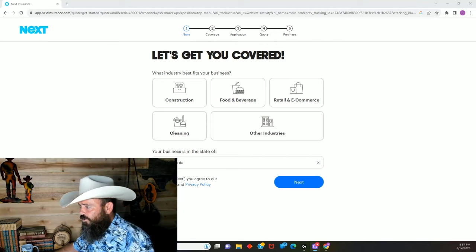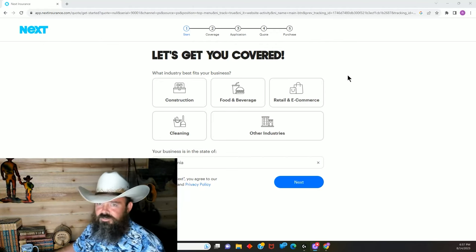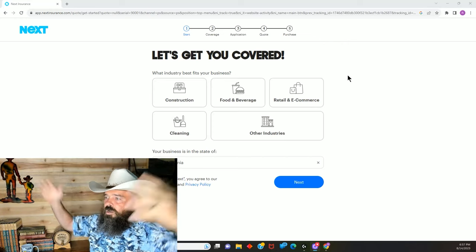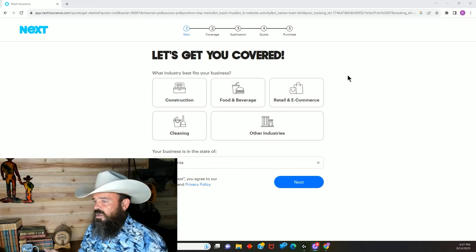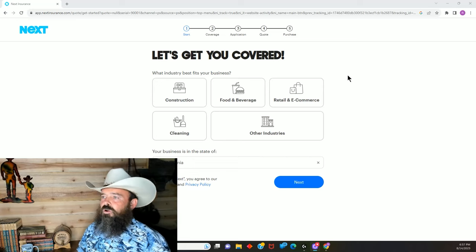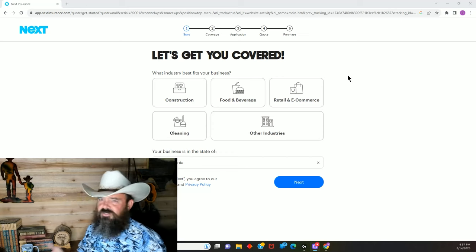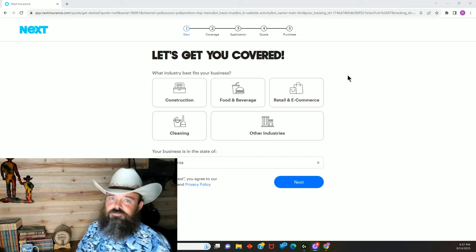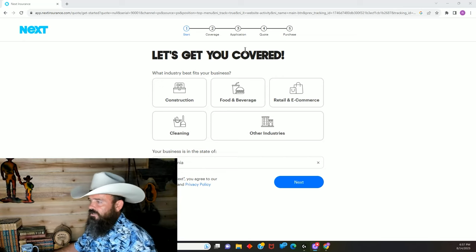I use Next Insurance, so I'm going to take you straight to their website and show you how to do this. It's going to take about five minutes and you'll have coverage — it's way easier than you think. There are only a couple of big underwriters at the top, so companies like Next and all the others are working for those same underwriters. The prices are going to remain relatively the same; the only real difference is how efficiently the insurance company runs things.